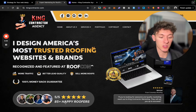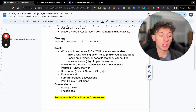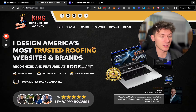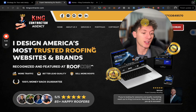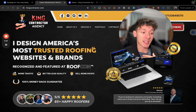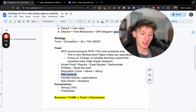Next, consider social proof — what kind of results do you have? Here I've got 85 happy roofers, five-out-of-five-star reviews, a testimonial, and a portfolio showcase. You can also put your face right at the top of the website — that's trust. I include a satisfaction guarantee: if they're unhappy, they get their money back. Everything you're seeing is what they need to make a decision. I also include familiar brand associations — for me that's Roofcon and well-known roofing companies.